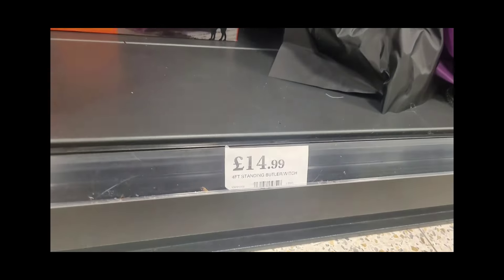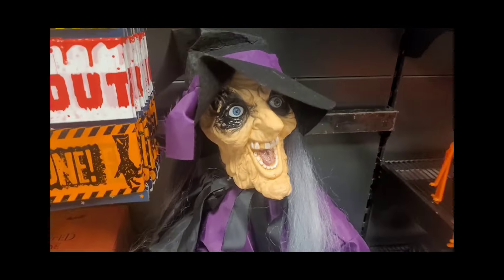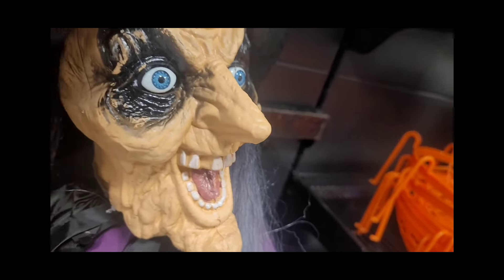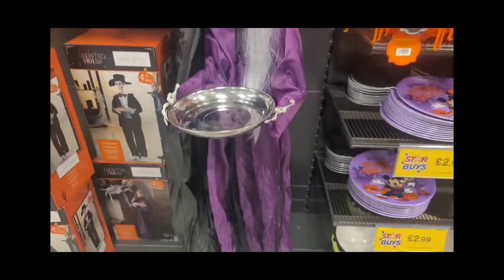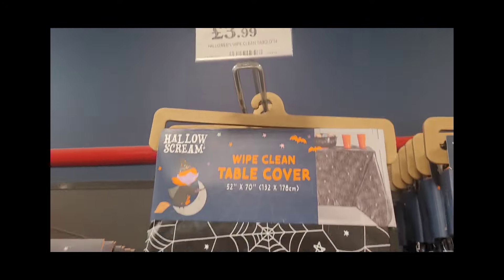I got this butler prop last year — he stands there and as you touch the tray he says things. They've got a witch version this year, which I've actually bought for myself. She reminds me of one of the Terrahawks — if you remember the Terrahawks, she was absolutely terrifying! It's a nice little witch but I think I can do some work on it with a bit of makeup to make it look better.